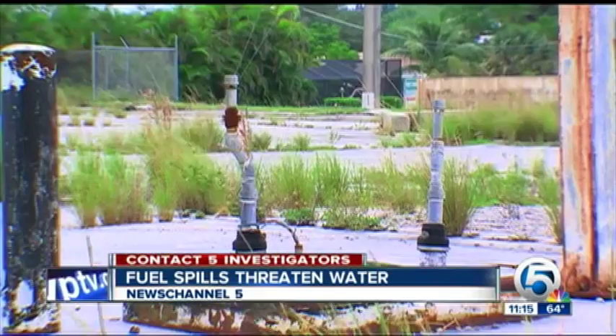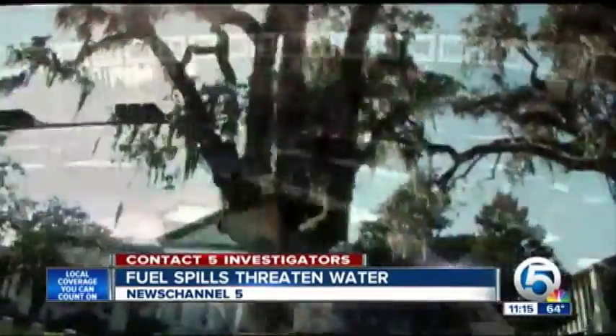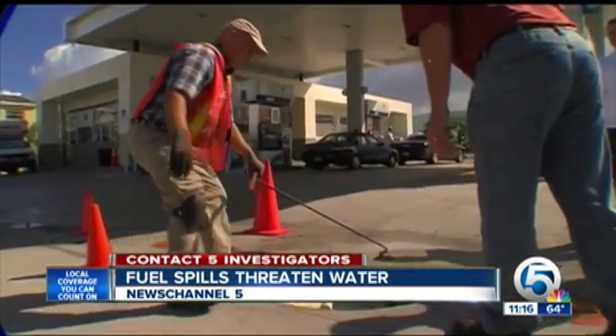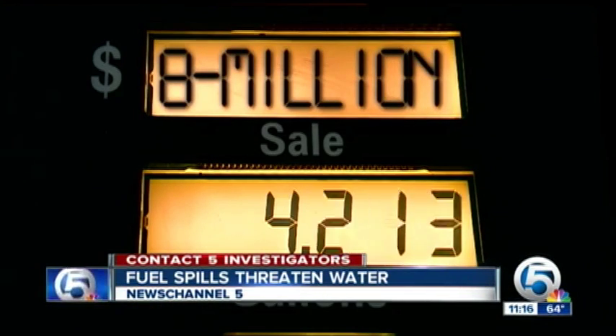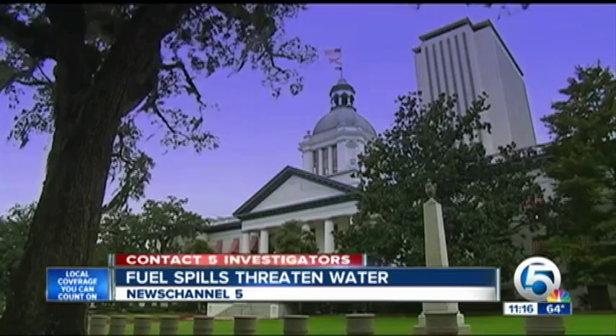The longer it takes to spot a spill, the bigger the threat — we could be there for decades. The longer it sits, the harder it is to clean up. State lawmakers set up the system back in the 80s. We went to Tallahassee to find out where your money's going today. Robert Brown, the state's program director, says he had no choice but to cut staff after lawmakers cut his budget. Just this year alone, $8 million of your gas tax money was taken from the program and used to help balance the state's dwindling budget.